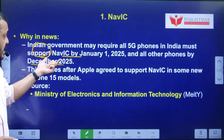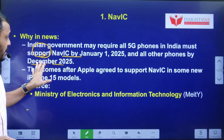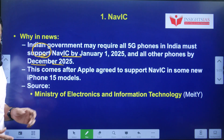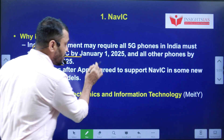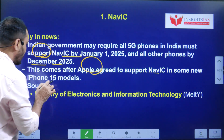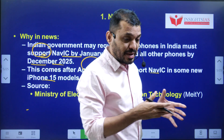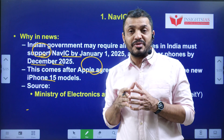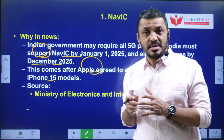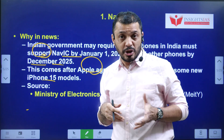Regarding 5G phones, the deadline is January 1st 2025, and for other devices it is December 2025. This came in the context that Apple announced their new devices — the iPhone 15, launched recently — are compatible with NAVIC, which brought this issue back into focus.